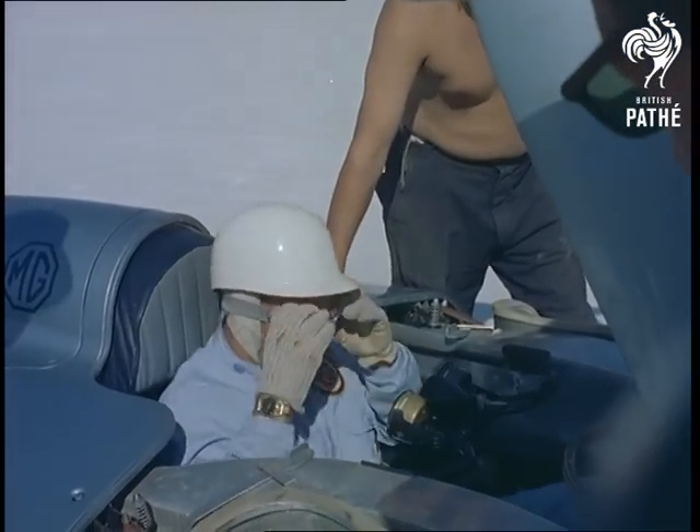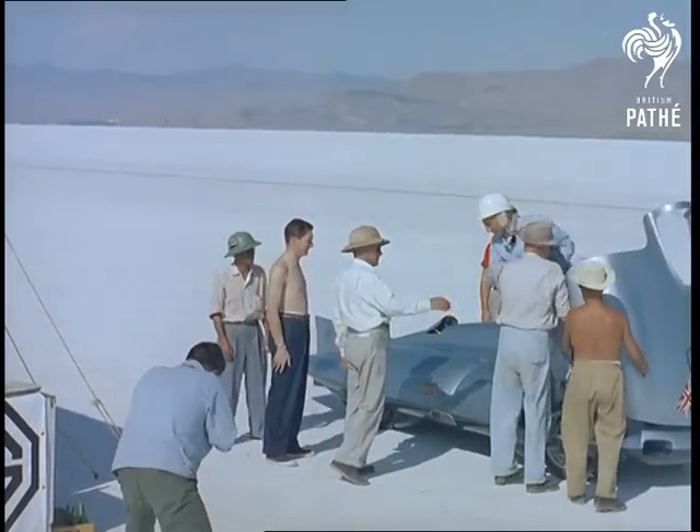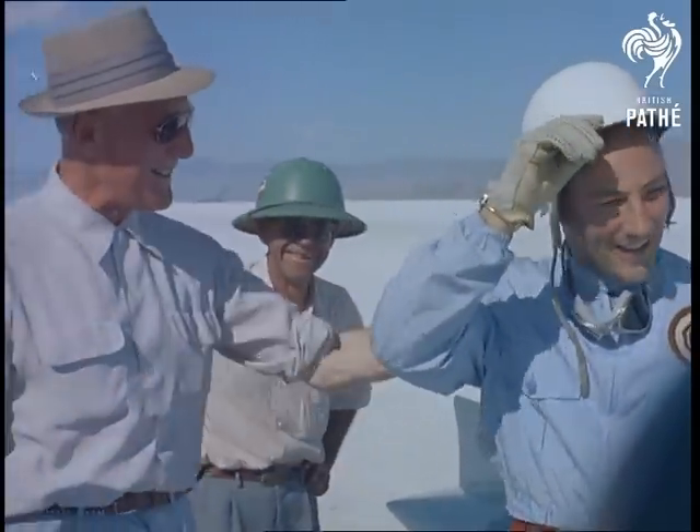For his part, Moss has simply maintained the fine tradition that Eyston and the company's experts began when he was only a year old — a tradition that is today keeping the British motoring industry out in front.